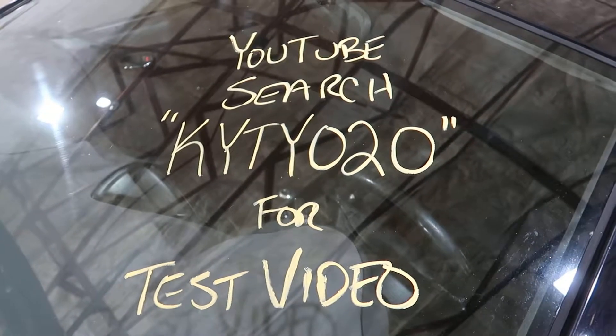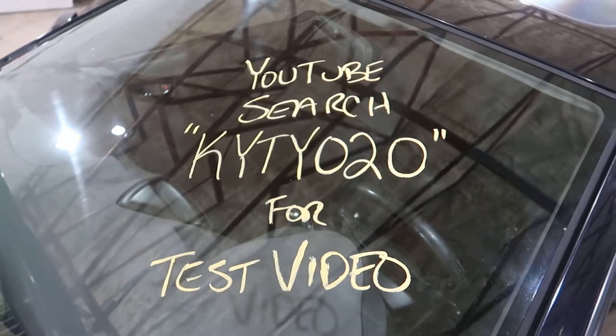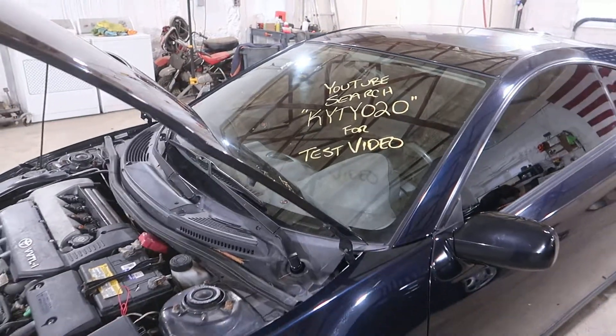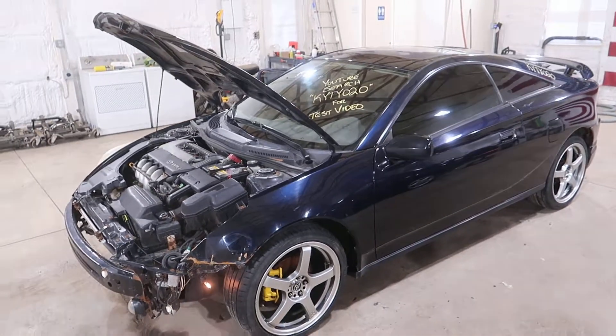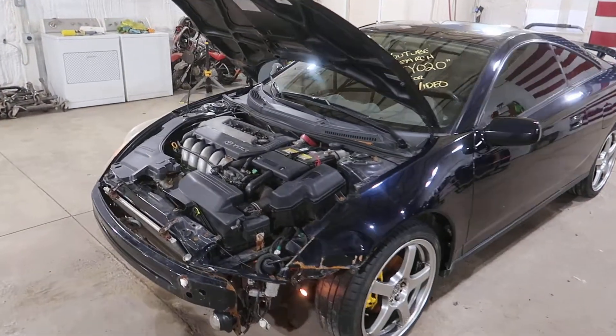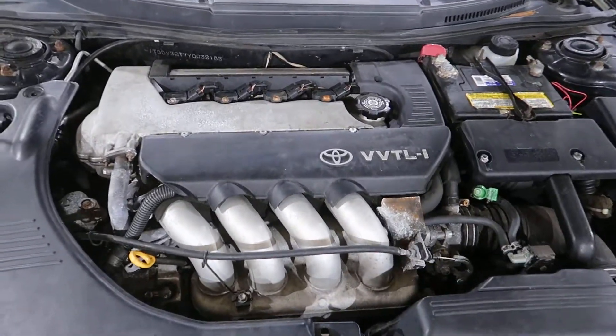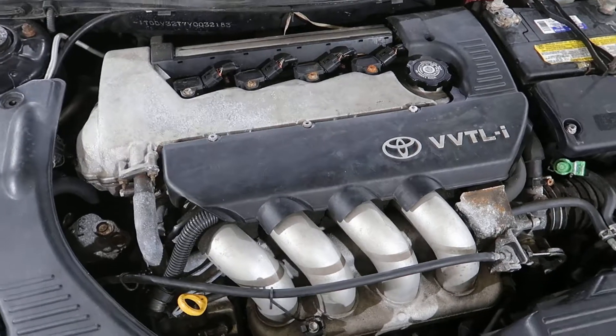Welcome to the J&J Auto Rankings test video for KYTY 020. This is a 2000 Toyota Celica GTS with a 1.8 liter VVTL-i engine under the hood.